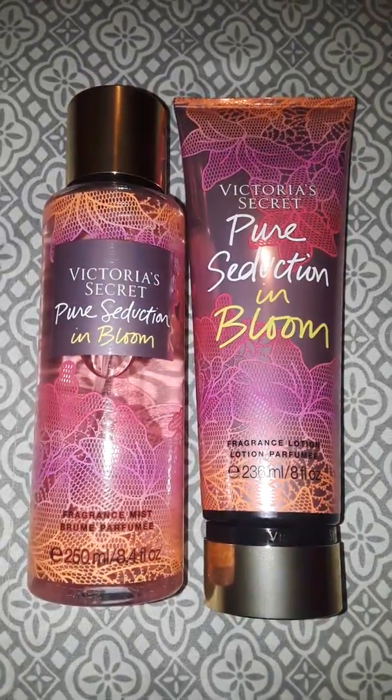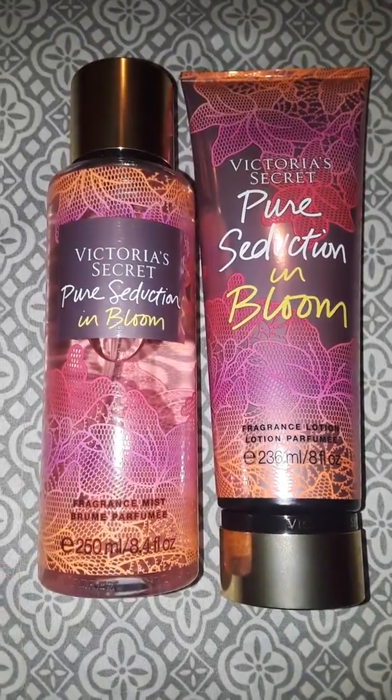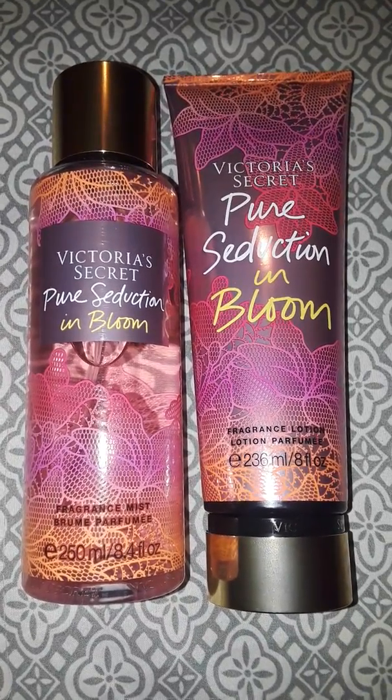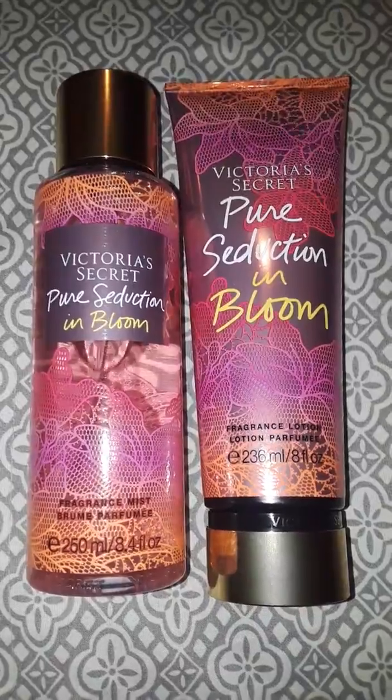Hey everybody, it's Shanna, and I'm back with another Victoria's Secret haul video. I went the other day and they had a bunch of new different scents out.